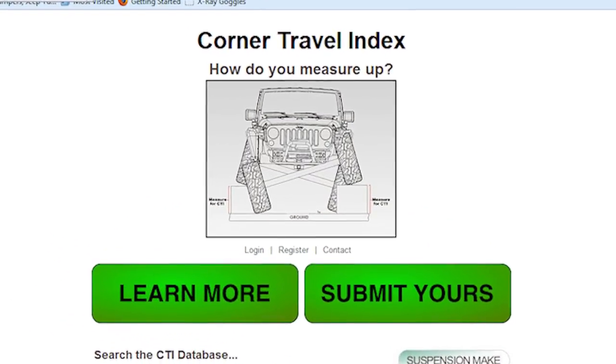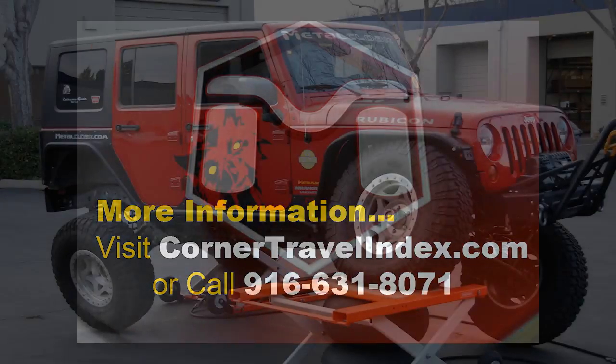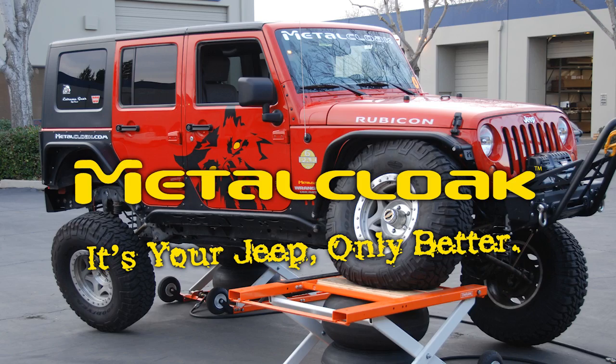Corner Travel Index — how do you measure up? For more information, please visit cornertravelindex.com or call MetalCloak at 916-631-8071. MetalCloak: it's your Jeep, only better.